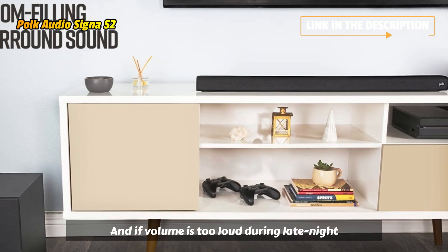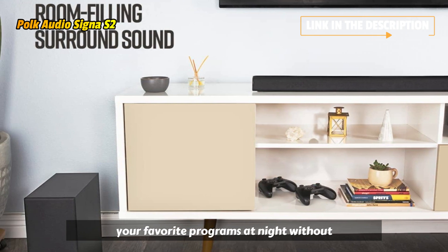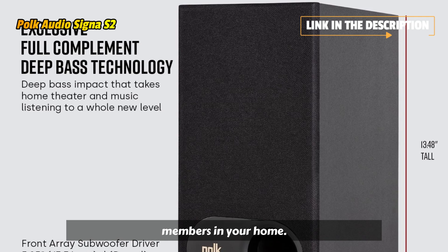And if volume's too loud during late-night viewing, Night Mode lets you easily watch your favorite programs at night without waking the neighbors or other family members in your home.